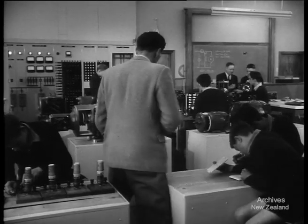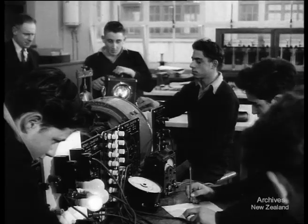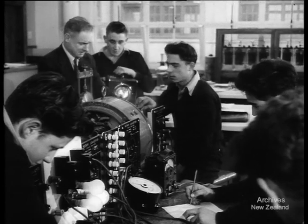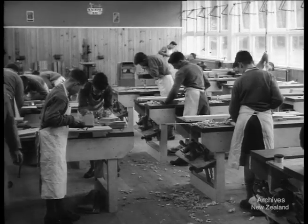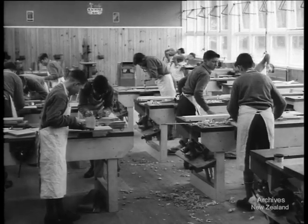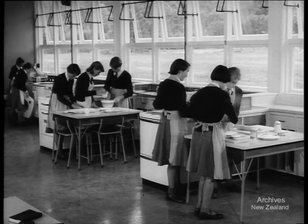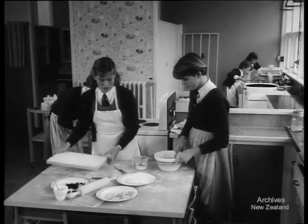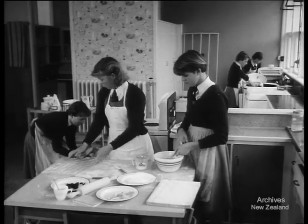In the post-primary field, practical education is also well catered for, and schools have fine laboratories and specialist rooms with the most up-to-date equipment. Nowadays, cookery bays are just like the kitchen at home. Thirty new post-primary schools have been built in the last few years, and eight more will be opened next year.